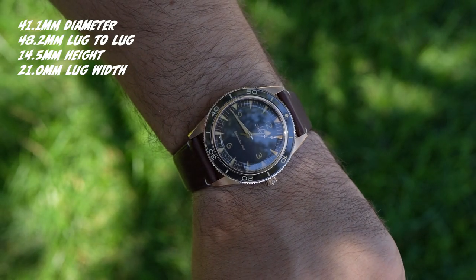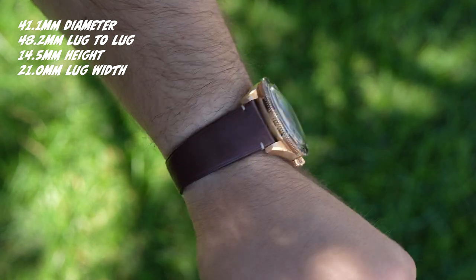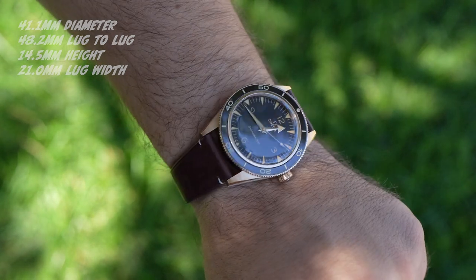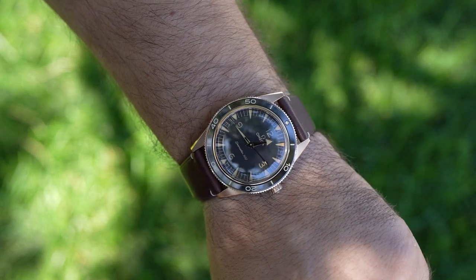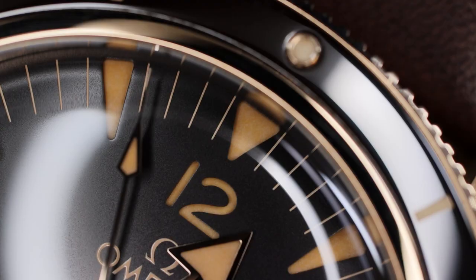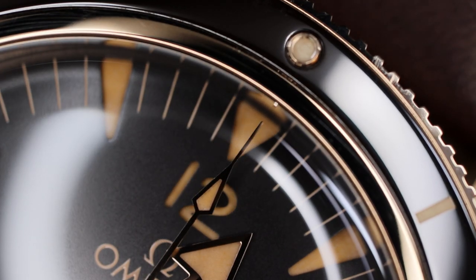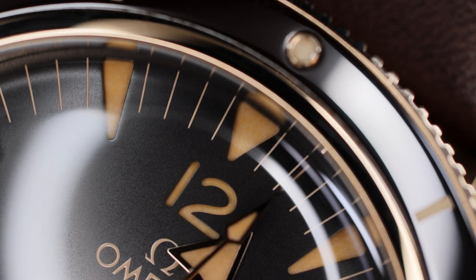Before I jump into the details, before I share my opinion, let me first shout out Exquisite Timepieces. They're a great family-owned brick-and-mortar authorized dealer that has lent me dozens of watches over the years. They've been a huge supporter of my channel. So if you're shopping any Omega, any Seiko, Grand Seiko, Breguet, or a number of awesome watches that they carry, I recommend them and I'll leave a link in the description of this video.